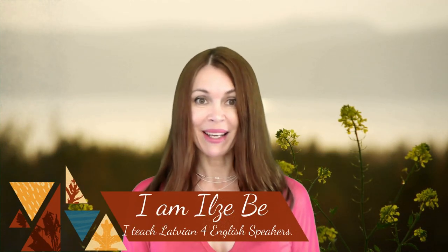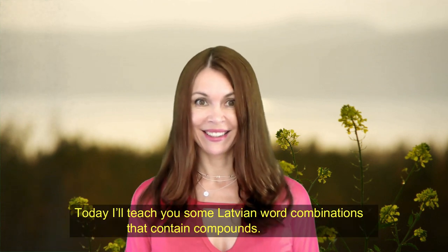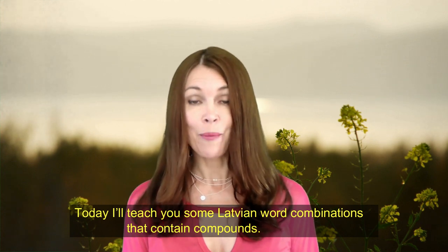Hi! I am Ilze B and I teach Latvian for English speakers. Today I'll teach you some Latvian word combinations that contain compounds.